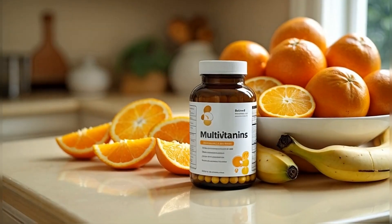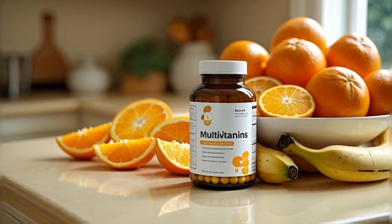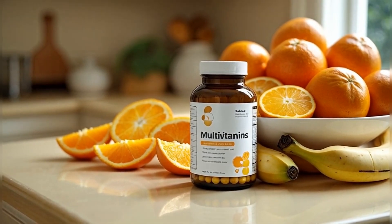Vitamin B6 supports brain health, but too much of it can overwhelm your body if you have a slow COMT gene. High doses can cause overstimulation, so stick to balanced multivitamins and avoid standalone B6 supplements.